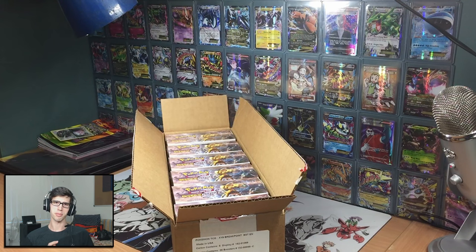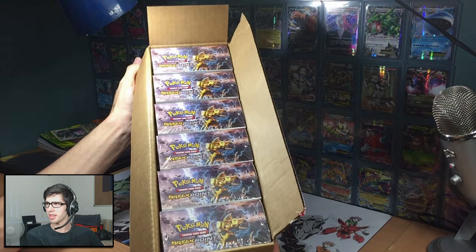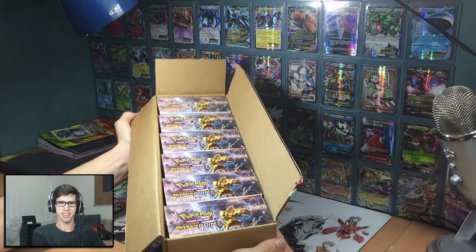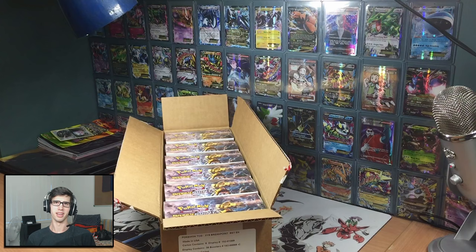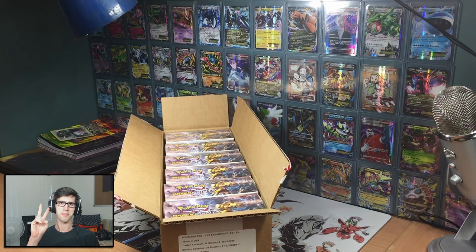We've got six complete booster boxes, plus I'm going to be buying a lot of the blister packs and stuff as well. The Breakpoint case is here and it will be on the channel within the next couple of days. I'll get at least one booster box up as soon as possible — stay tuned for that guys, thanks for watching, peace.